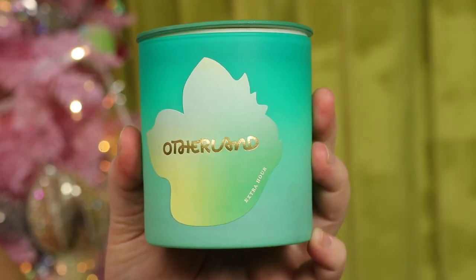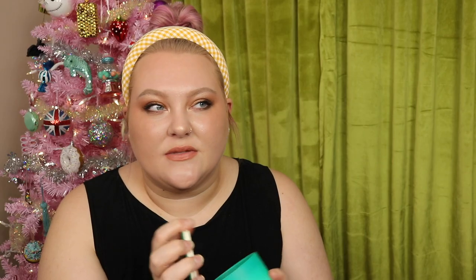With that order I also picked up an Otherland candle in the scent Extra Hour — notes of shiso leaf, verbena, and mint. It's more of a refreshing green scent. I haven't even burned this yet, so I definitely didn't need it, but it's unique in my collection. I'm planning to burn it more towards spring since it doesn't feel right for right now.